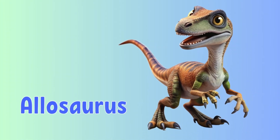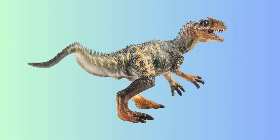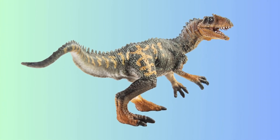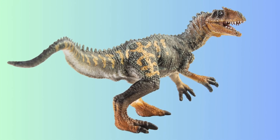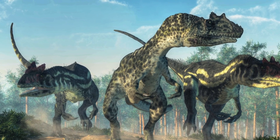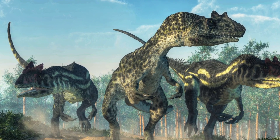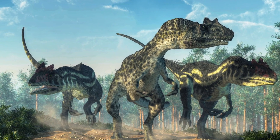This is an Allosaurus. The Allosaurus was another large predator, but it was smaller than the T-Rex. It had a big head with sharp teeth, its body was thinner than the T-Rex, and it had longer arms with three fingers. Allosaurus was a carnivore and it hunted large plant-eating dinosaurs like the Stegosaurus, or even young dinosaurs.